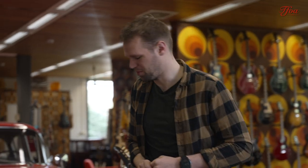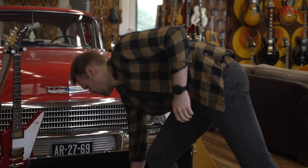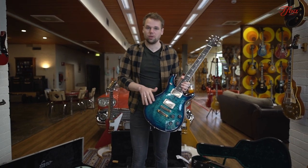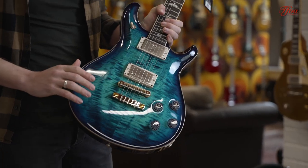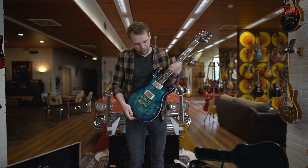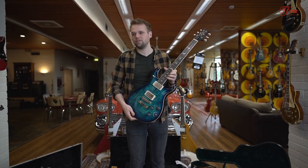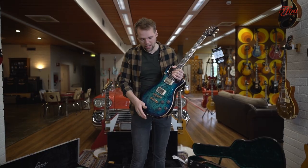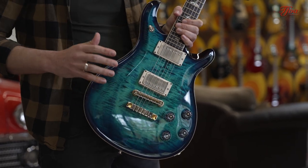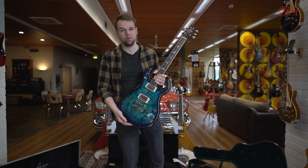The next one is a very nice guitar from PRS — one of my favorite body shapes, the 594. This one is a beautiful cobalt blue. What I really like about the 594 is the configuration combined with the slightly shorter scale, which makes it feel really alive. In the past PRS had a bit of a feeling of a dentist guitar, but with this one not at all. On top of that you have these coil splits, so you can make endless variations with a very simple configuration.